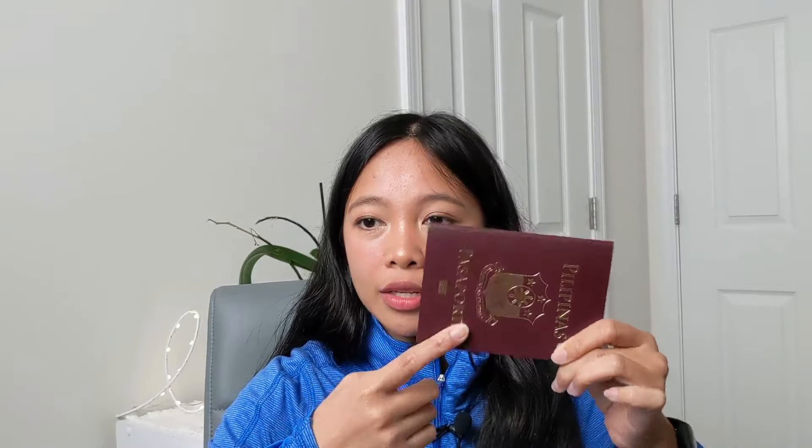Basically you're going to have to get a new passport. They're going to get rid of your old passport — they punch a hole in it so it's no longer valid, but they give it back to you.